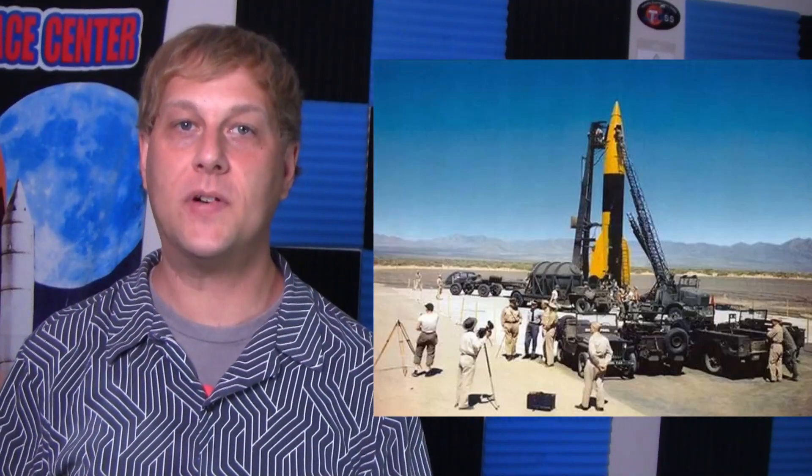In 1950, the first Cape Canaveral launch ever occurred. The V-2 became paired with a solid rocket booster second stage — this setup became the Bumper 8 rocket. This second stage used a WAC Corporal sounding rocket mounted on top of a V-2.